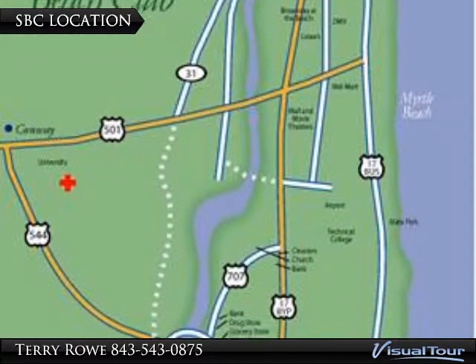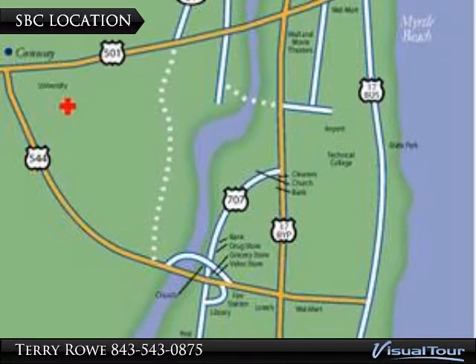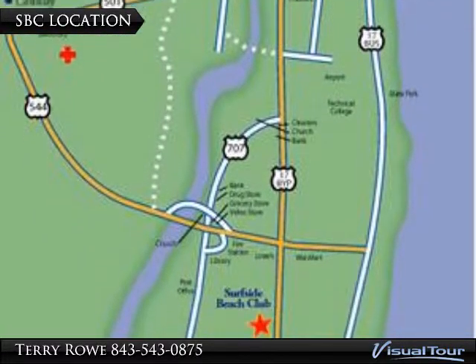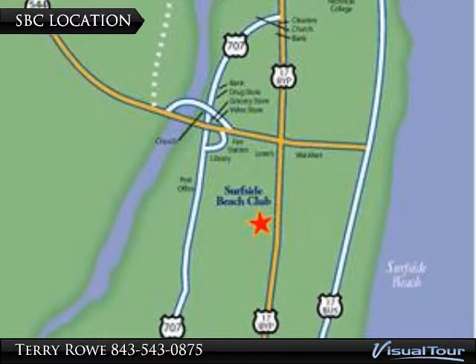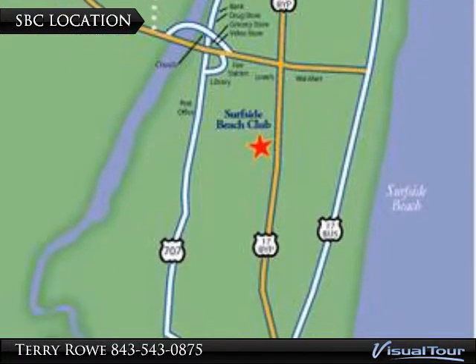Location, location, location. Surfside Beach Club is less than two miles to the ocean, close to Myrtle Beach, but out of all the hustle and bustle. Let us show you the South Strand Lifestyle.